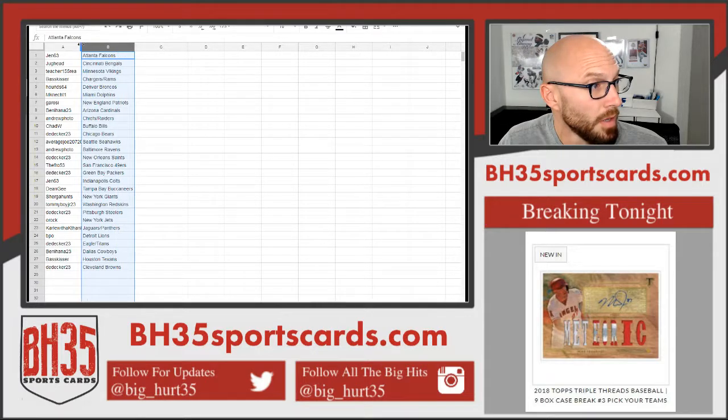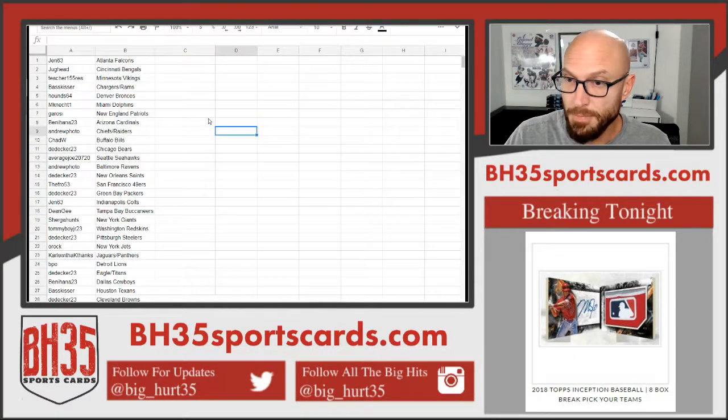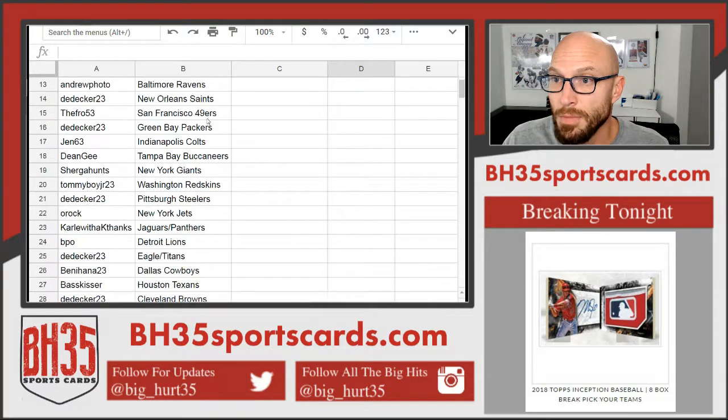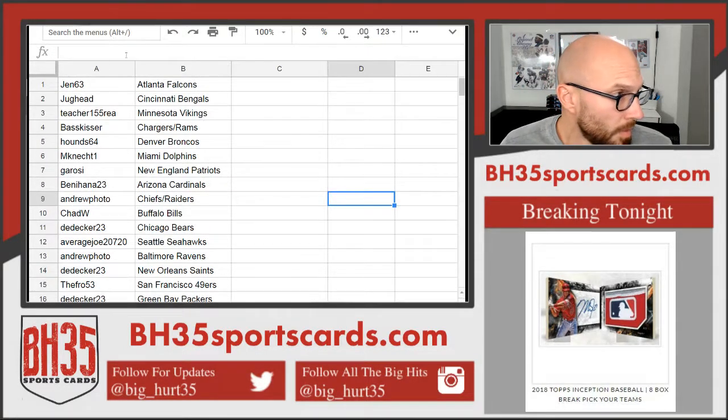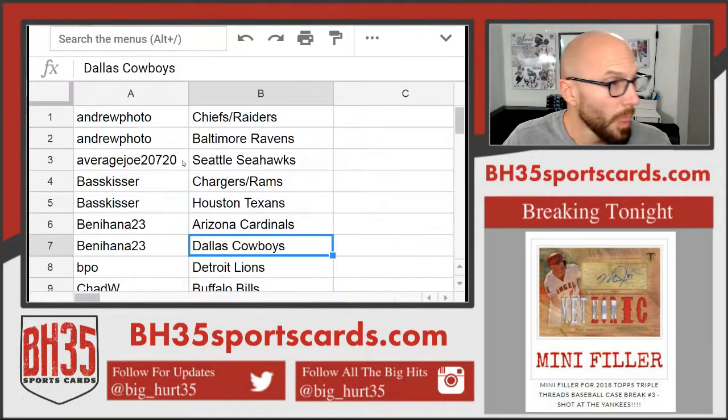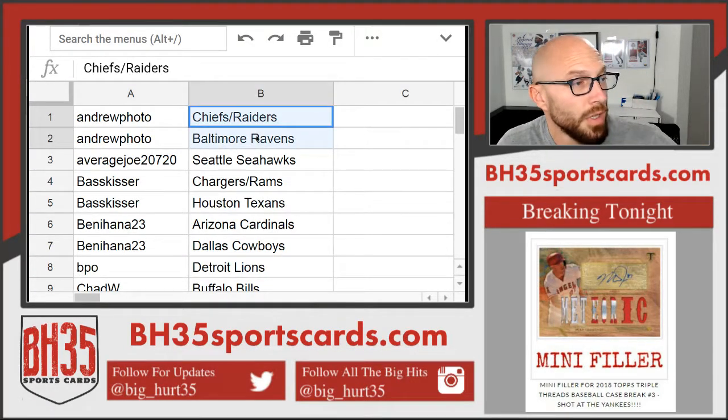These will be posted in the team draw section. They'll also be on YouTube.